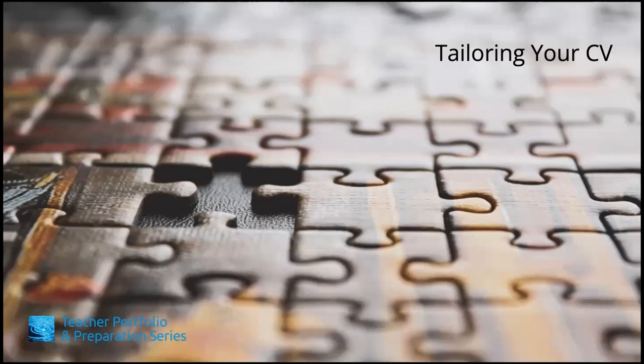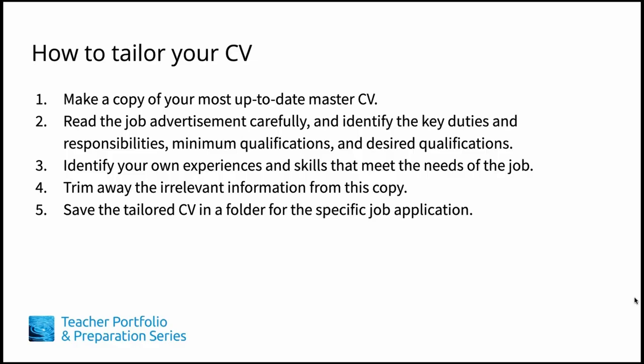When you tailor your CV to a specific position, you make it easy for the hiring committee to know that you're the best candidate for the job. A tailored CV is created by first making a copy of your most up-to-date master CV and editing the document so that it addresses the specific requirements of the job you're applying for. Think of a well-tailored suit or jacket — the material or experiences are of a high quality, and the extra fabric or irrelevant information is trimmed away. The fit makes the person stand out. The tailored CV presents information in a prioritized way, based on how the requirements of the position are prioritized in the duties and responsibilities, minimum qualifications, and desired qualifications of the job posting. Details irrelevant to the job are deleted — this way, what's most pertinent shines.